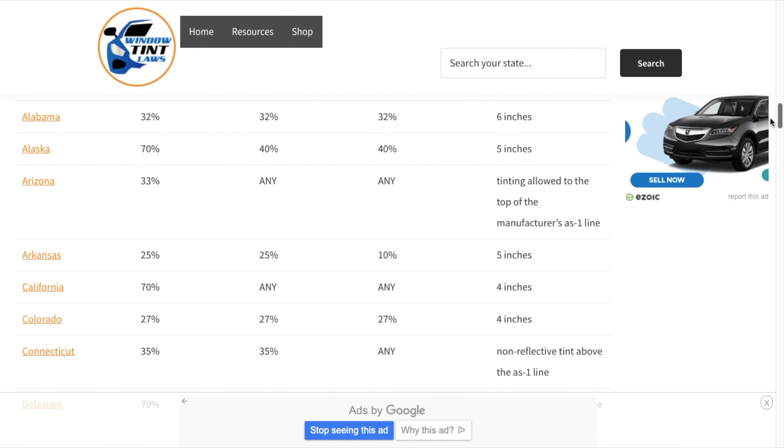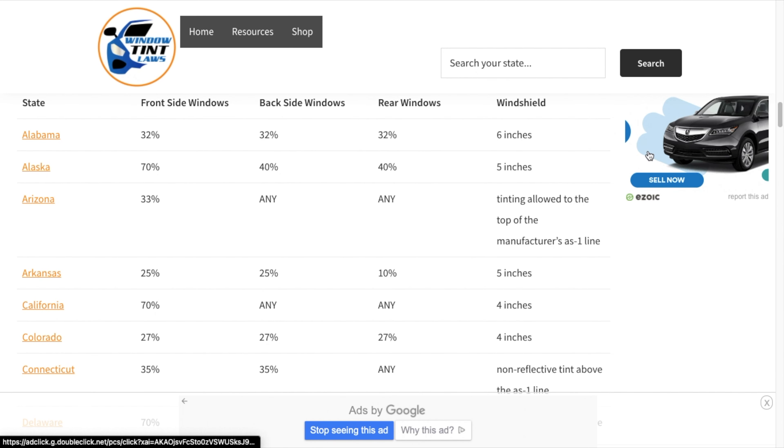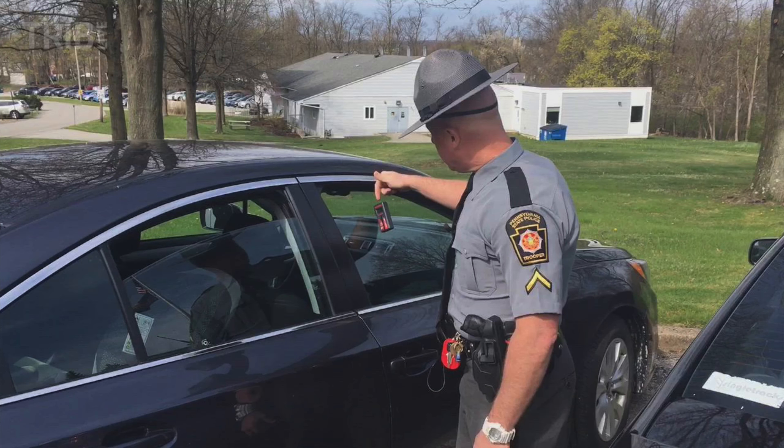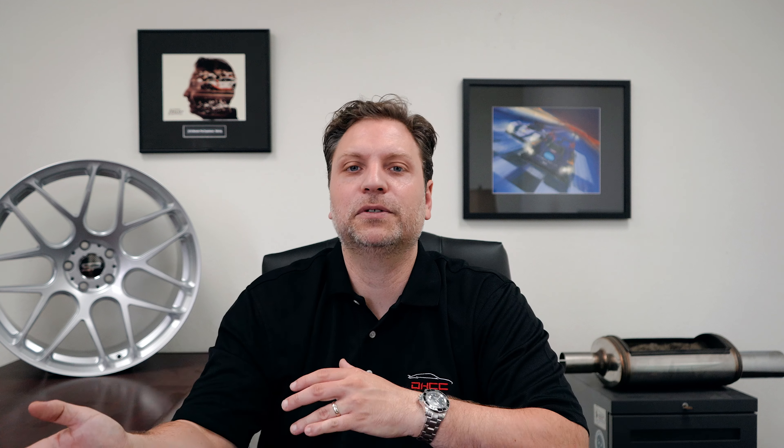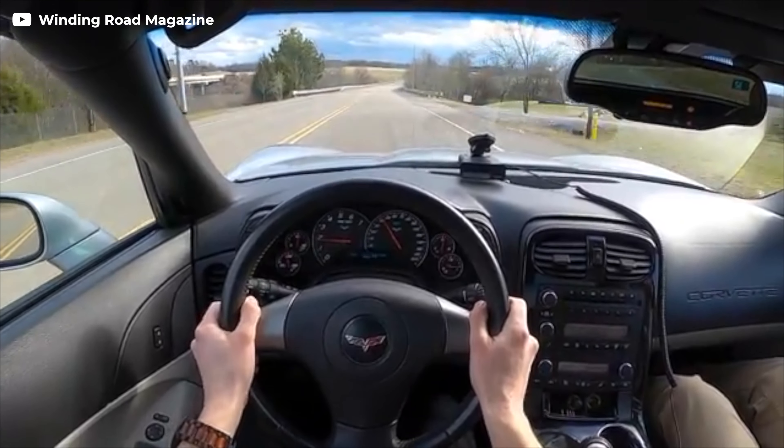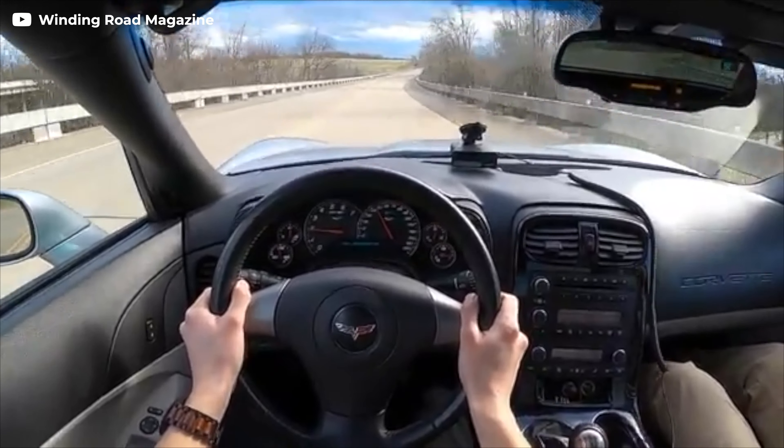The third one is window tint. Anything over 25% tint will get you a ticket — that's the easiest way to get cited, at least here. I got a ticket for this one myself. There are certain conditions where people have a doctor's note allowing darker tint, but that's very rare. I actually drove one of our client's Corvettes with very dark tint on the front and had a very hard time seeing — it really diminished my ability to drive safely.